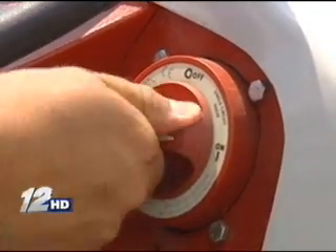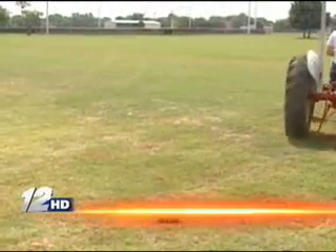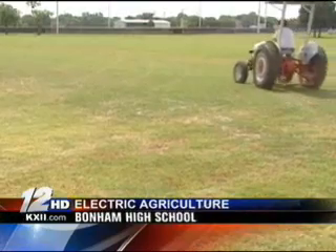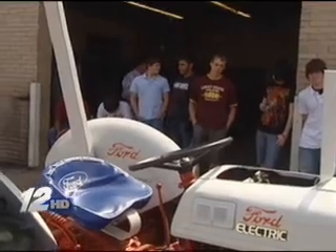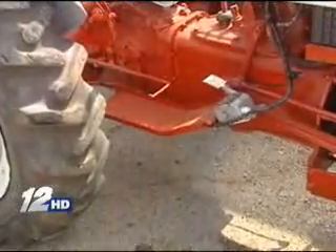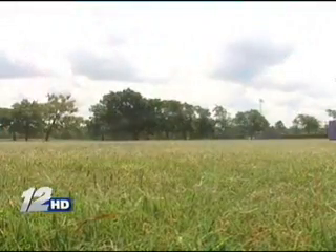With the turn of a switch, the tractor built by Bonham High School's Ag Power and Technology course is off and running. But you may notice something's missing — the engine noise. It originally had a four-cylinder internal combustion engine, gasoline-powered, with roughly about 30 horsepower. After six months of work by students, the tractor has a lot more power and makes a lot less noise.